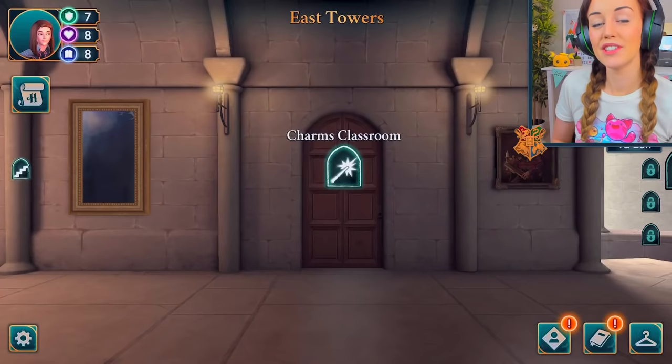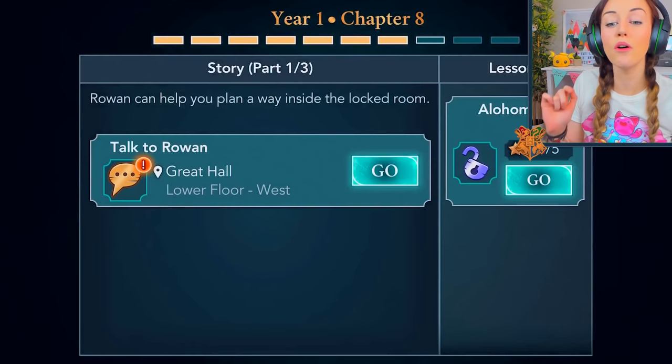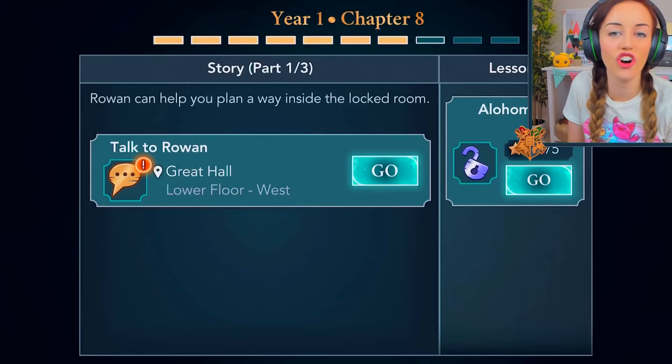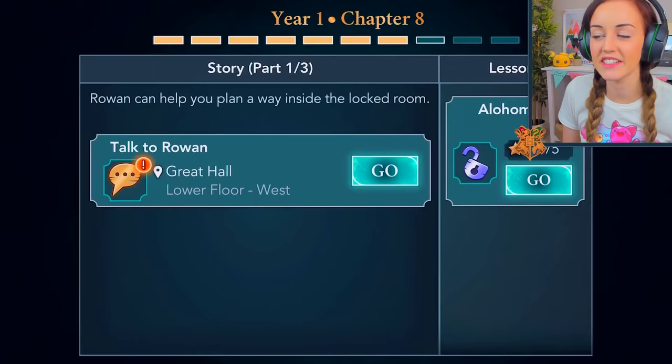I'm actually super excited for this episode because this is where we're gonna learn Alohomora — I sounded just like Hermione then — which is gonna allow us to go and open that door in that secret little cheeky dungeon corridor. Hopefully we're gonna be able to get inside and figure out what my brother found.